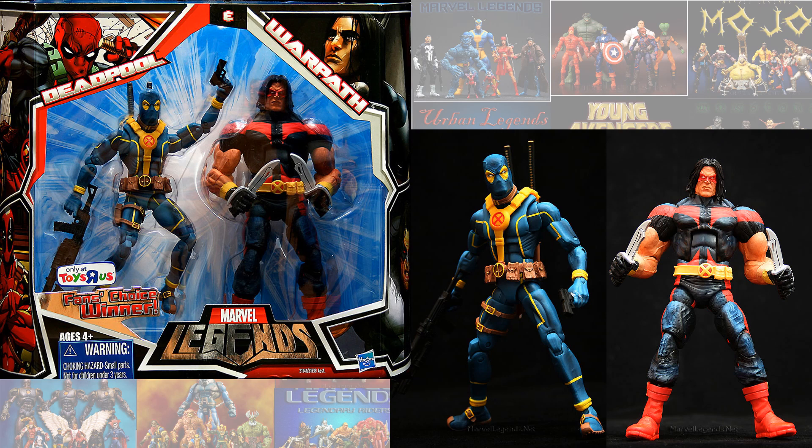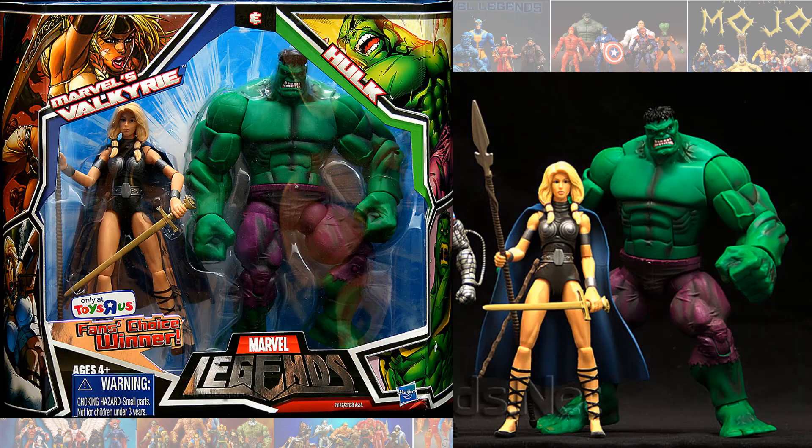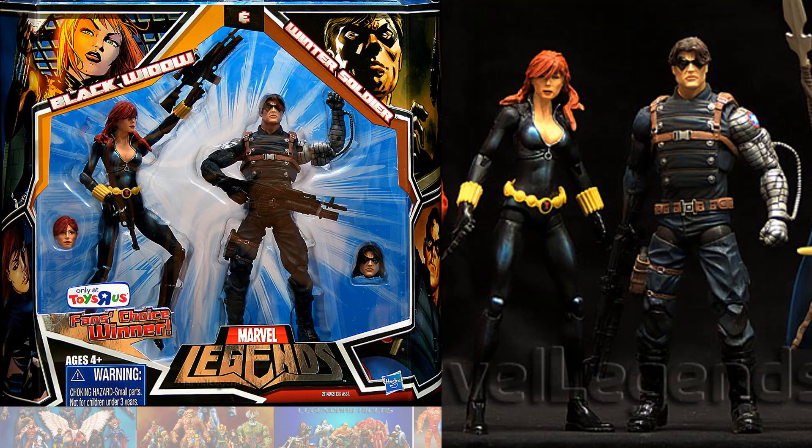This is the fan choice winners, I guess. Valkyrie actually won it. So here's the Hulk and Valkyrie, and then also we had the Winter Soldier and Black Widow with a couple of variants.